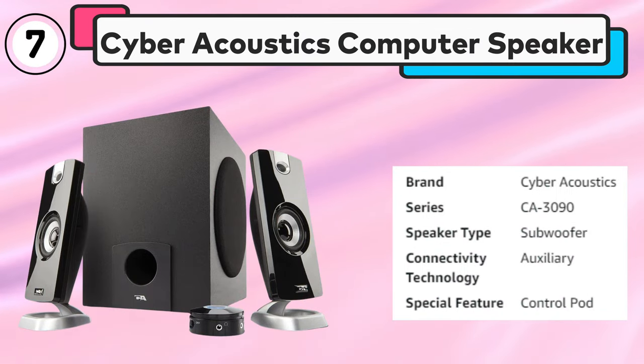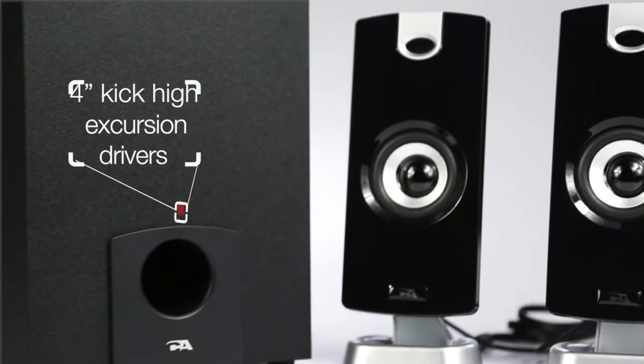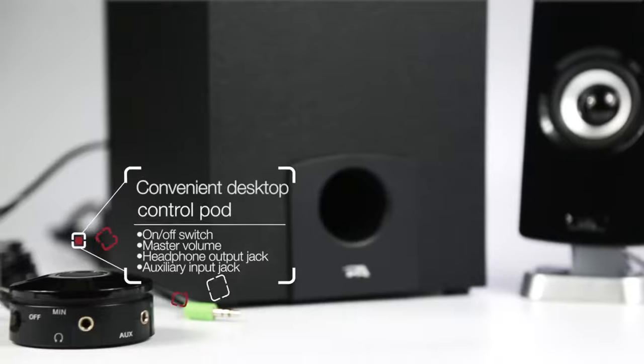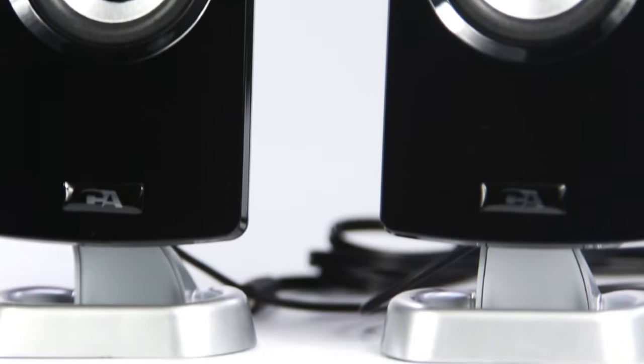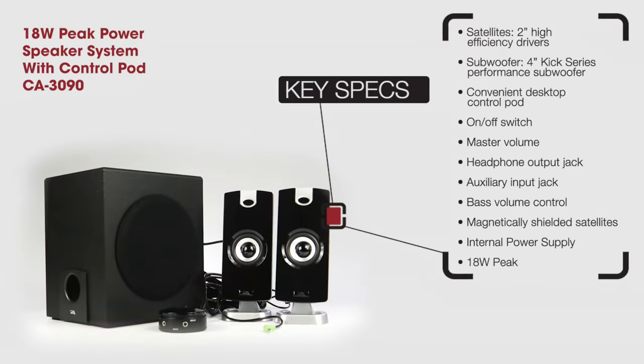Number 7: Cyberacoustics Computer Speaker. The Cyberacoustics 2.1 Subwoofer Speaker System K3090 is a powerful audio system designed for a wide range of multimedia applications. With a total power output of 18 watts, this system delivers clear and immersive audio for music, movies, gaming, and more. The system consists of two satellite speakers and a subwoofer, providing a balanced and full range of sound. The wired remote control allows for easy adjustments to the volume and bass levels. Additionally, the auxiliary input and headphone jack provide added flexibility for connecting external devices or listening privately. The sleek and modern design adds a touch of style to any desktop setup, making the K3090 a great choice for those looking for a powerful and versatile audio system.